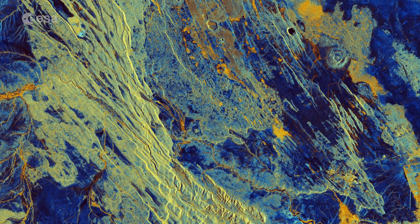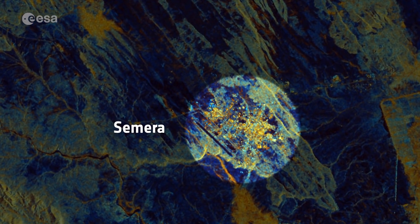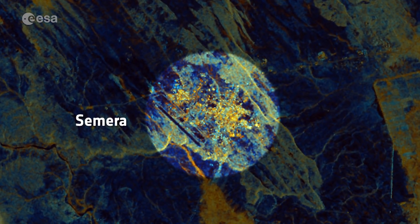Welcome to Earth from Space. Today the Copernicus Sentinel-1B satellite takes us over Samara in northeast Ethiopia. Samara is a new town with a population of just over 2,600 and serves as the capital of the Afar region. The region spans an estimated 270,000 square kilometres from close to the border with Eritrea towards the capital of Addis Ababa.